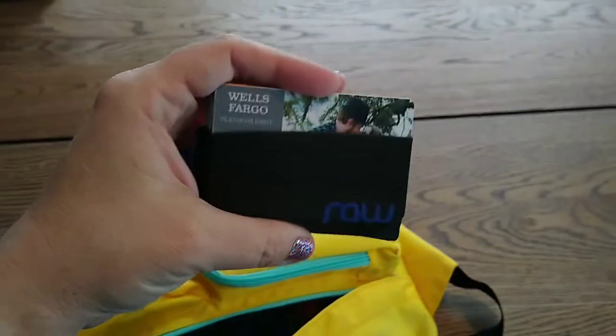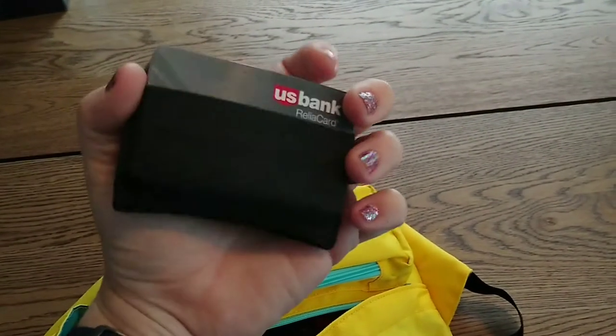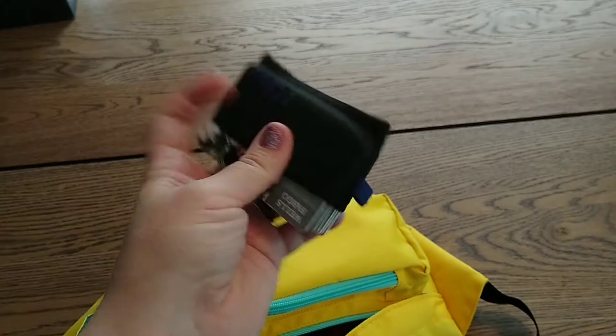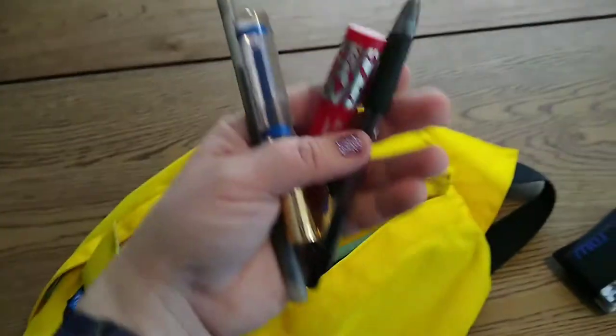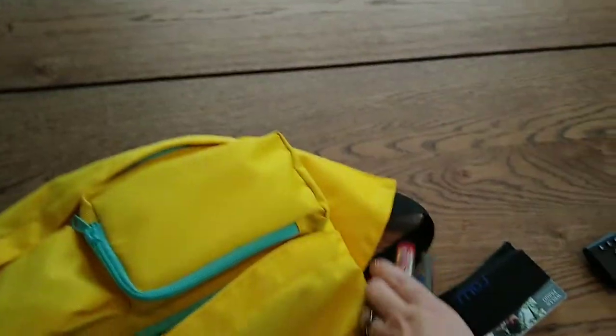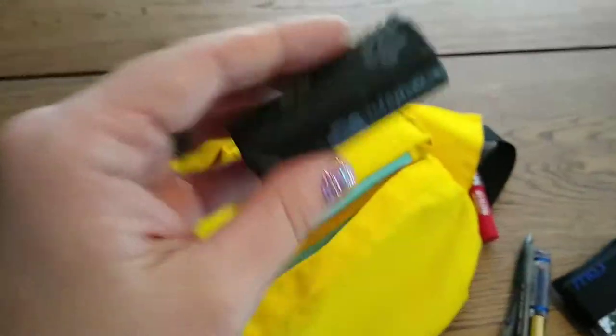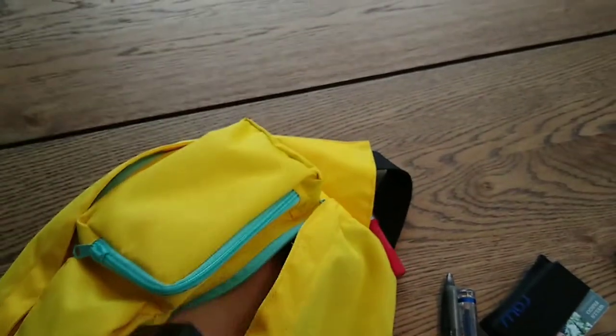This is my wallet — all of my cards. And no, these are not all credit cards. These are library cards, everybody's medical cards, everything, but they're in this elastic thing, which I really like. A pen, a lipstick, a lip balm, another pen. Poop bags for the dog. Another pen. And that is it for that bag.